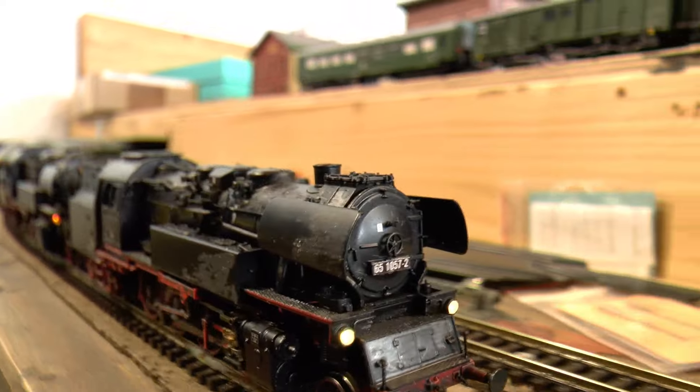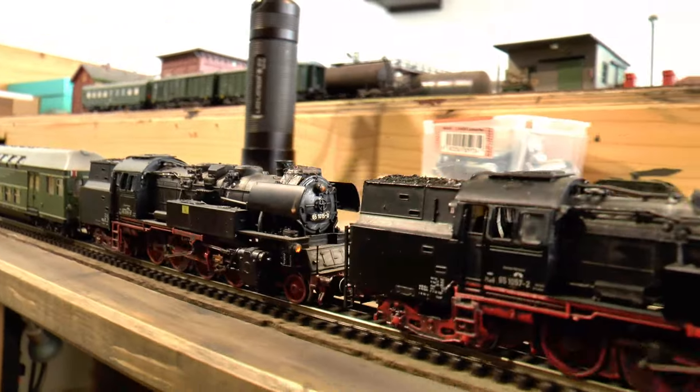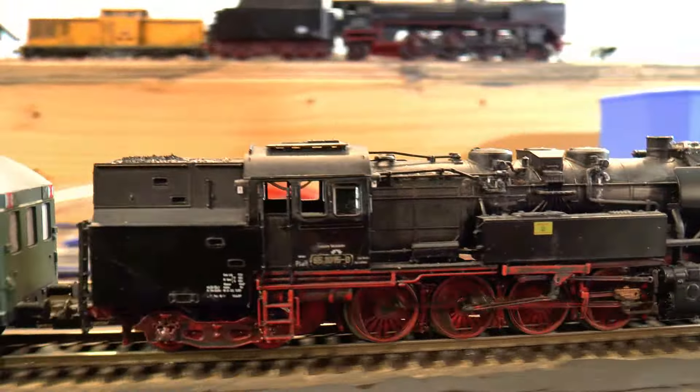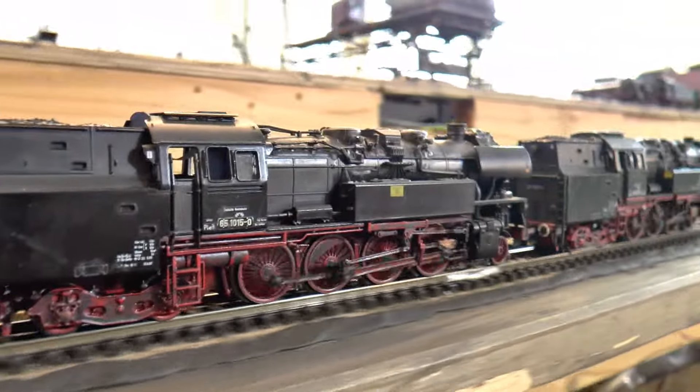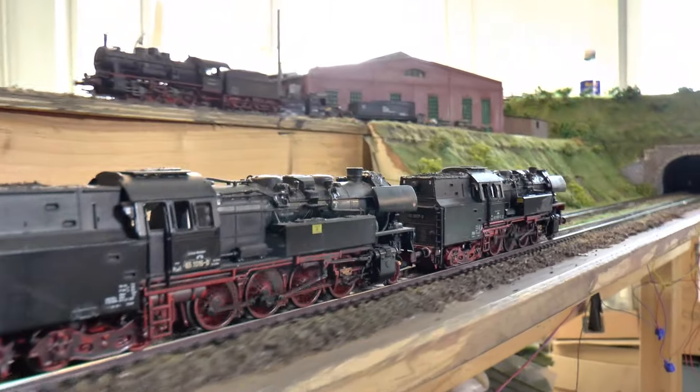Die Leipziger Seite setzt gerne ihre zugstarken 65er ein. Sie wurden damals beschafft für den Schnellverkehr zwischen Leipzig und Halle – diese Strecke ist aber längst elektrifiziert.